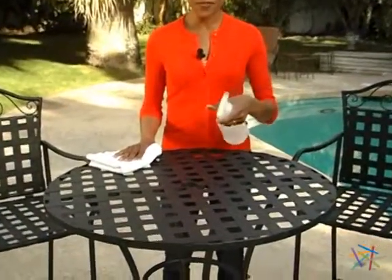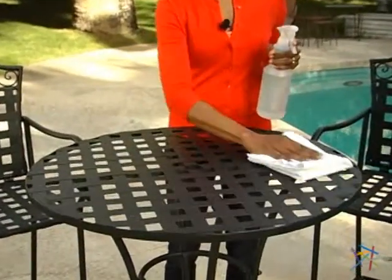After drinks by the pool, cleanup is quick and easy. All you need is water and a soft cloth for drying. Thanks for taking the time to learn more about the Capri Woven Iron Bar Height Bistro Set.